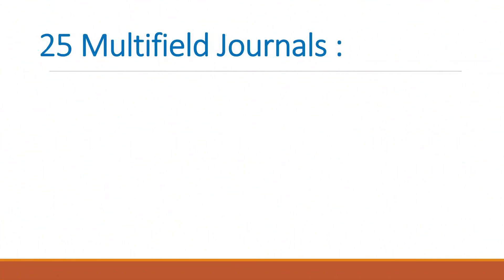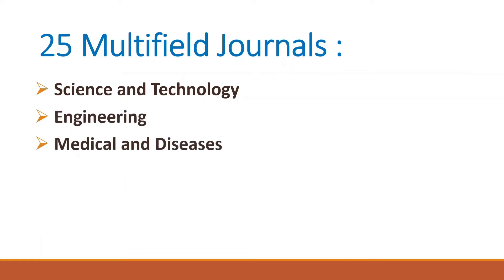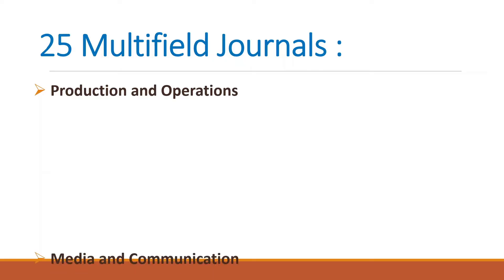As shown in the thumbnail, we are going to discuss 25 multi-field journals which will be related to science and technology, engineering, medical and disease, pharma and nursing, computer science and technology, agricultural and animal husbandry, and production and operations.